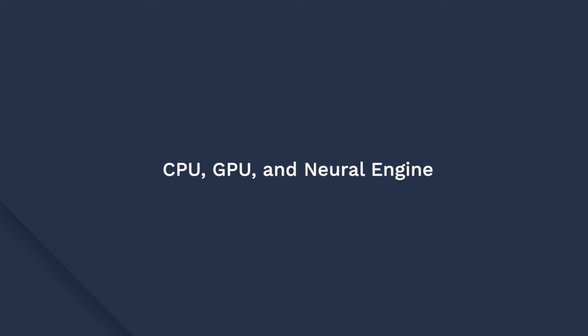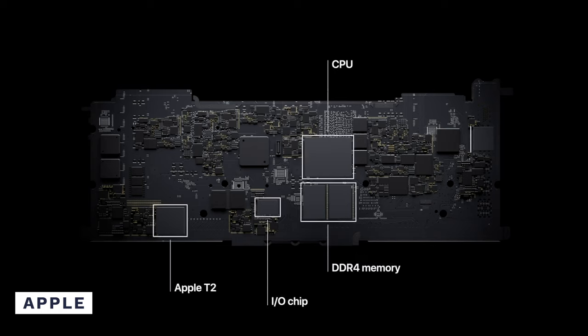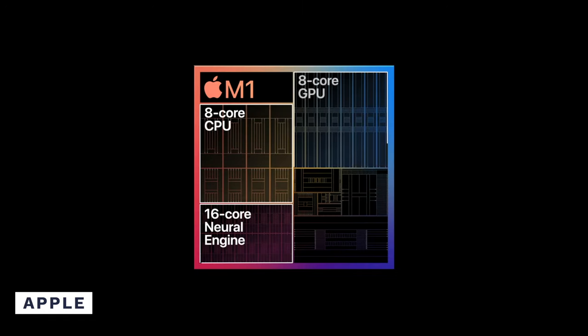Now that you've got a general idea of Apple's M1 chip, let's walk you through some of the main features that have made it even better than the Intel integrated Apple products. All of the components, including the CPU, GPU, and Neural Engine, are integrated on the same single chip, making the entire architecture highly efficient and capable of processing complex instructions quickly. The Neural Engine has 16 individual cores and uses AI to switch between these cores for efficient processing, allowing the chip to handle multiple tasks without exhausting the resources.